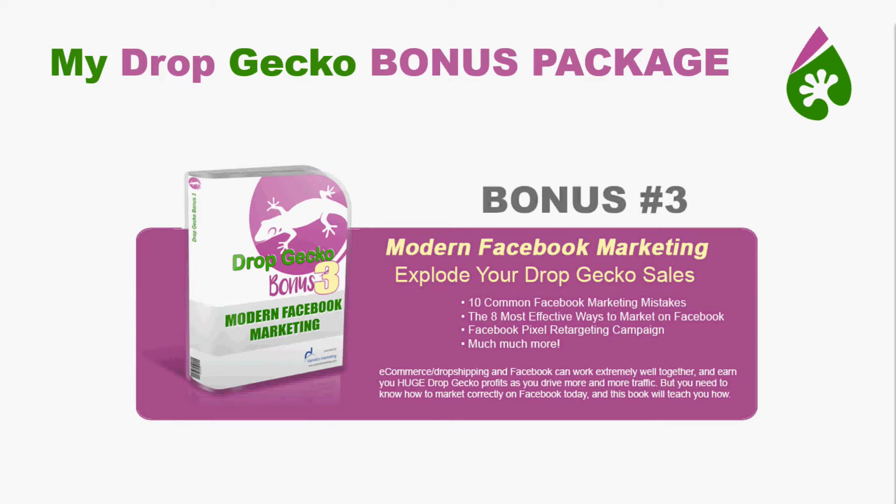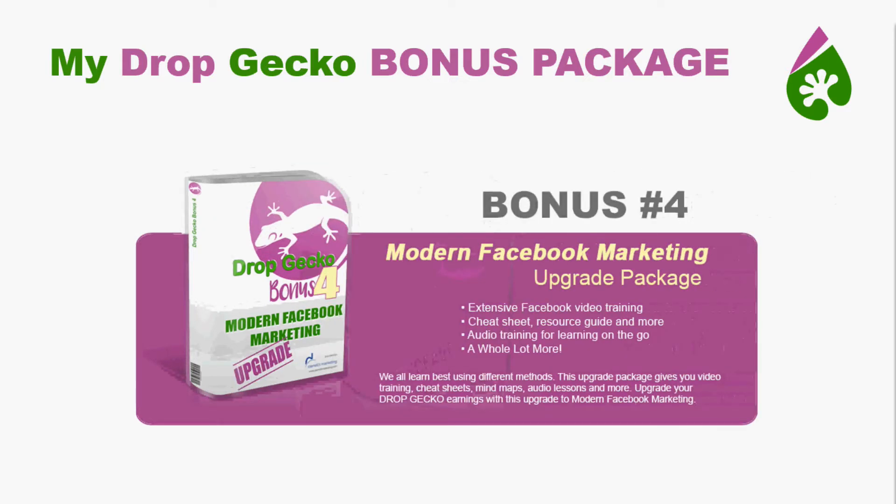As bonus number four, I'm also going to include the upgrade package, which gives you extensive video training, cheat sheets, resource guides, mind maps, and a whole lot more, as well as audio training on the go — so you can listen to it when you're jogging, in your car, riding your bicycle, or whatever.